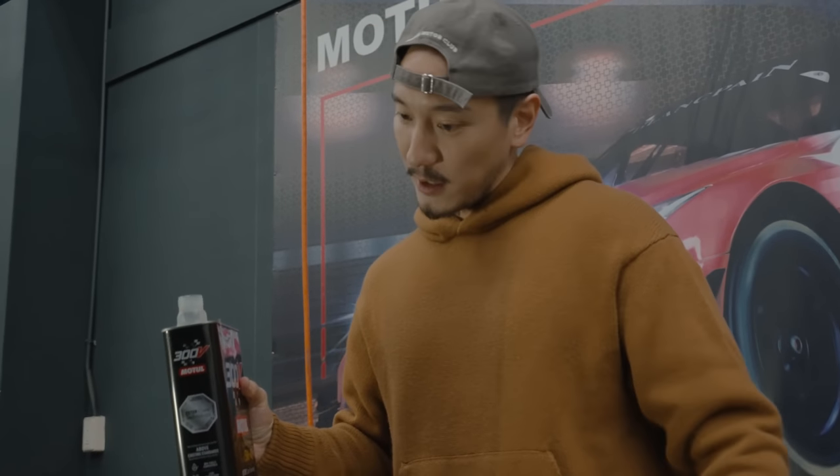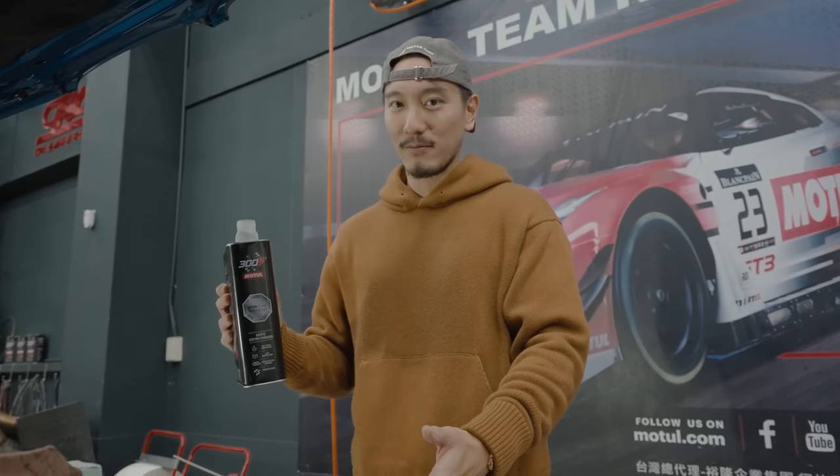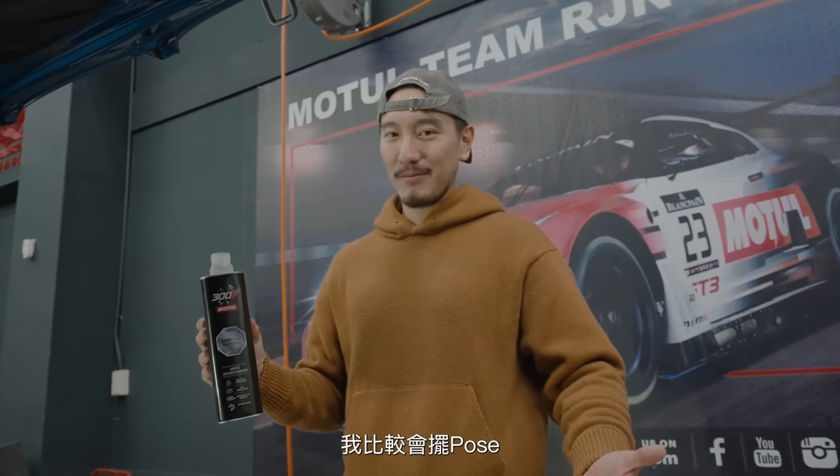Sometimes it's better to do things yourself — but I didn't drain it. I didn't drain the oil. Yeah, I'm a poser.